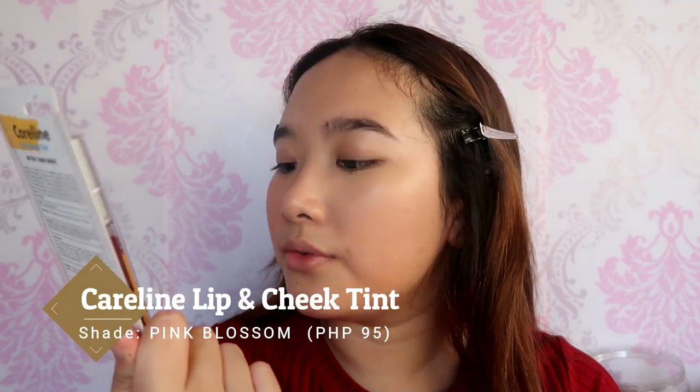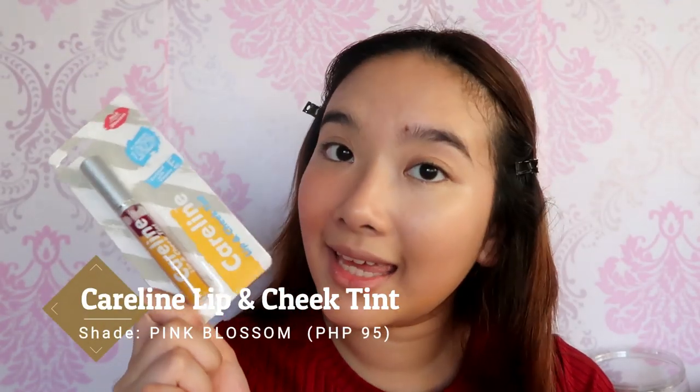And they released new shades of their Lip and Cheek Tint, so I'm gonna try this on my other cheek. This is in the shade Pink Blossom. I only bought one to try the formula. For the multi pot, it's peach, and the cheek tint is going to be pink. This smells so good — it smells like a fruit or candy.